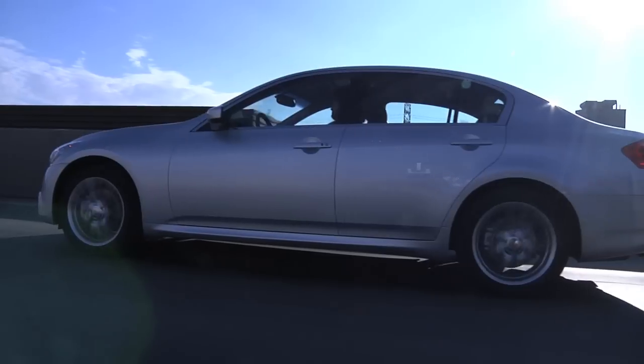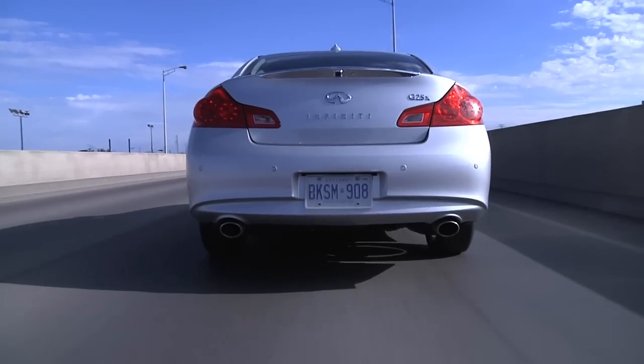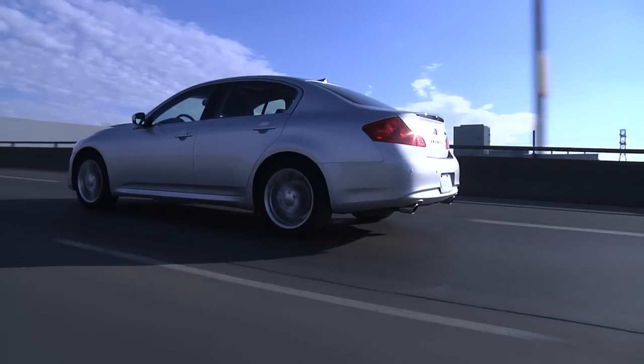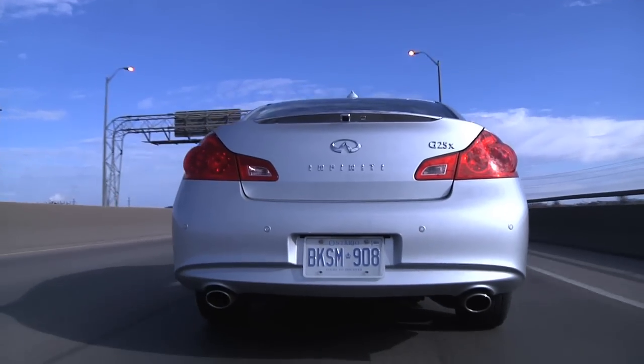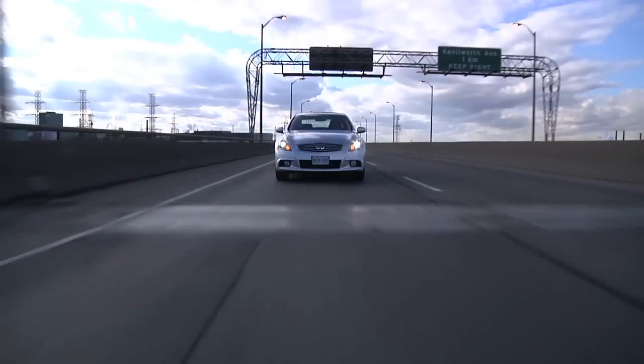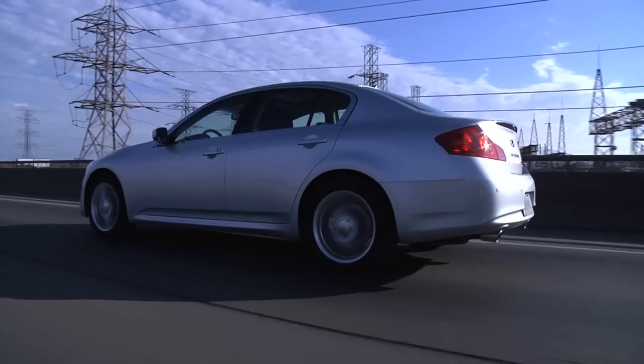I think Infiniti has done a pretty good job of positioning themselves as a Japanese BMW alternative. I think this car is going to draw a lot more looks from BMW intenders than the IS250 does. Once those BMW intenders land behind the driver's wheel, they've got some pleasant surprises coming — the interior is well constructed, the control surfaces are nice, and it's feature-filled compared to the comparable BMW.